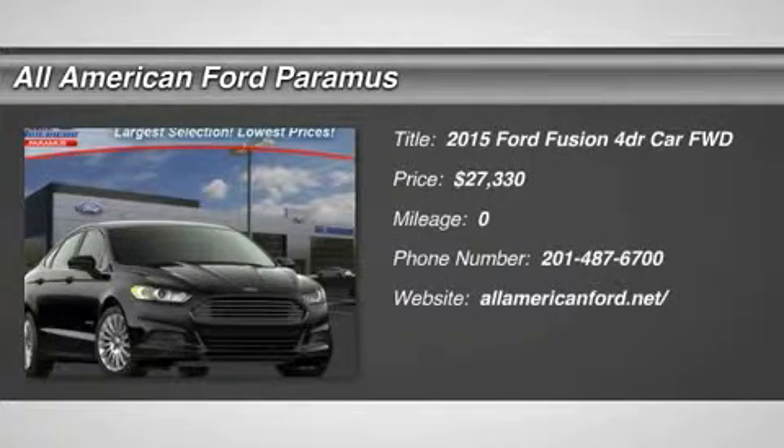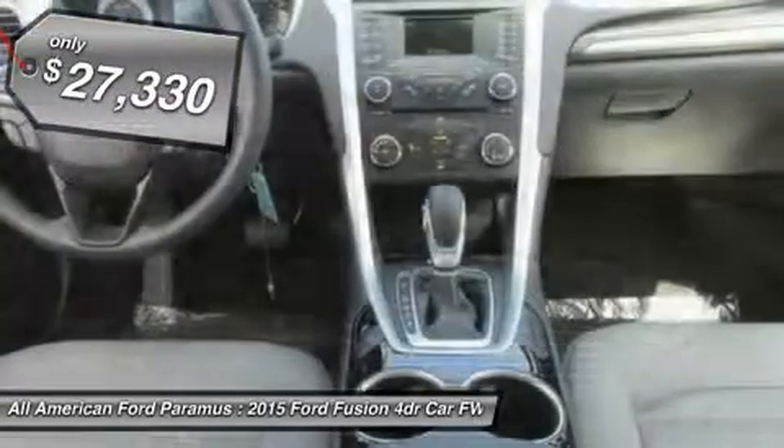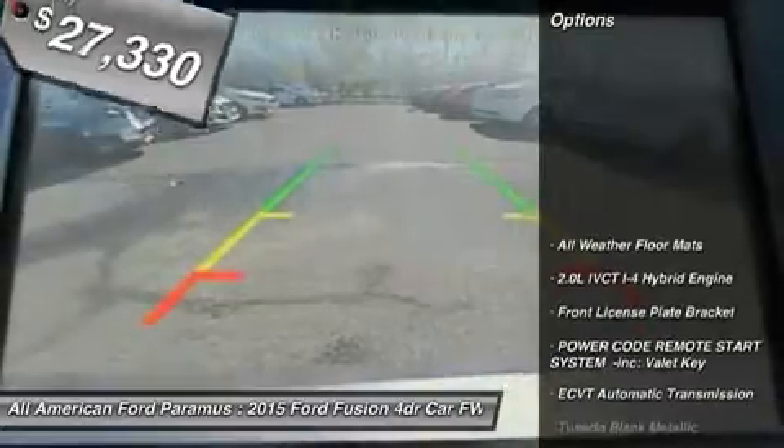The 2015 Fusion. You can have both impressive power and great economy in a Fusion, and it is priced below $30,000. Here are some of this vehicle's great options.